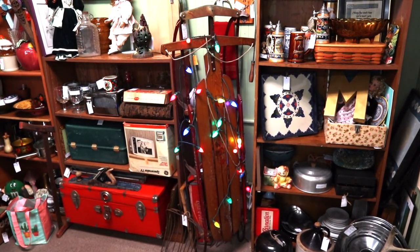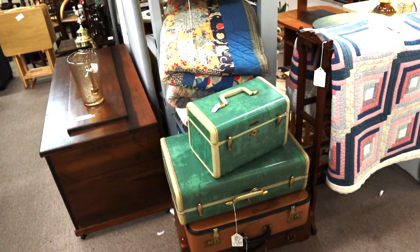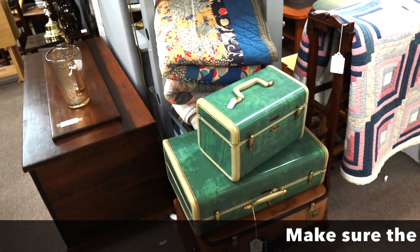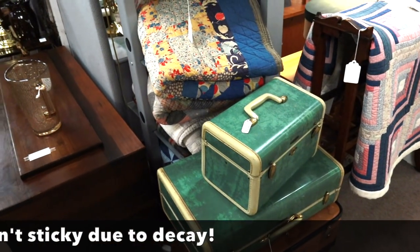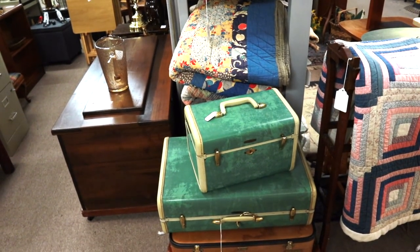They seem to go between $45 and $65. It used to be you would have found these pretty cheaply, and you might still at estate sales, but this turquoise color in the old Samsonite is particularly desired now. And this dealer has them priced at the going retail rate, which is $79 for the pair.